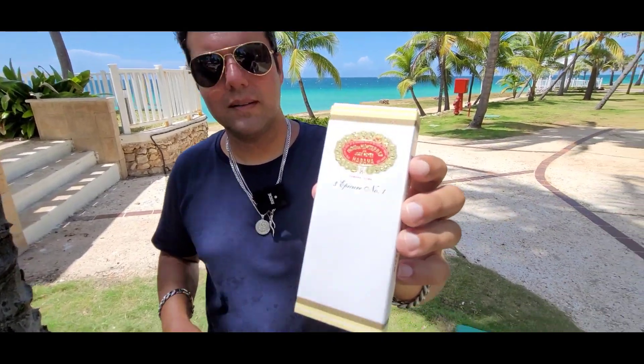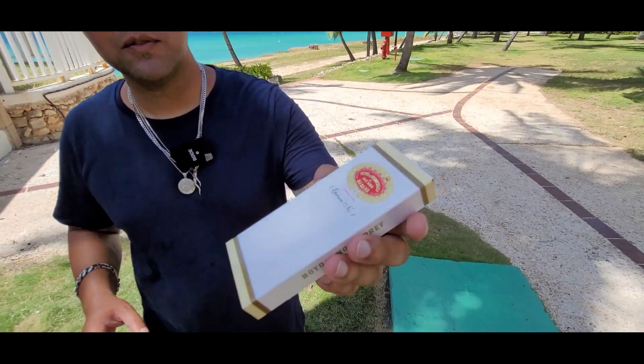Now we know better than to buy those because there could be banana leaf or something fake, but I figured it might be an interesting thing to do for a video and for our friends. So I picked up this box of Hoya de Monterey, Epicure No. 1 — it's a box of three.